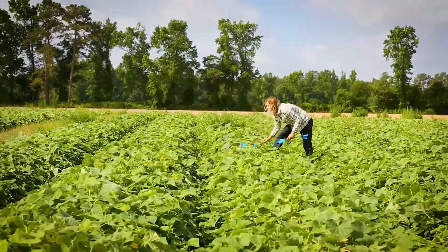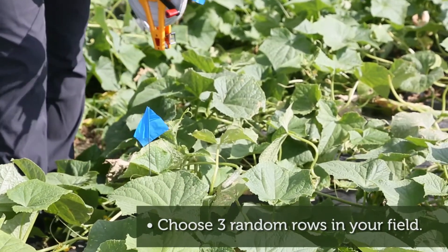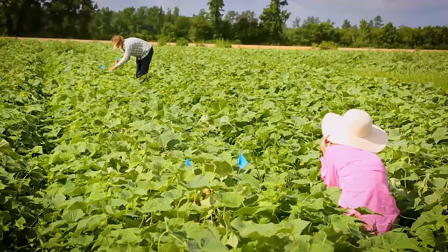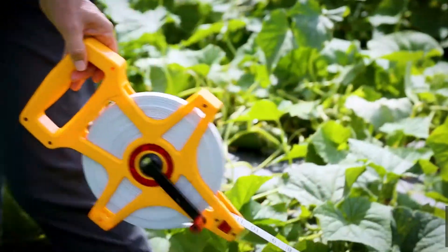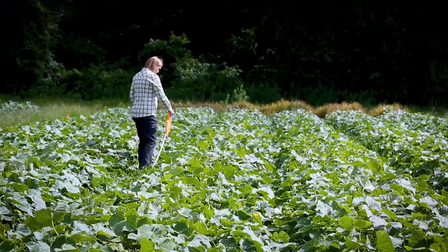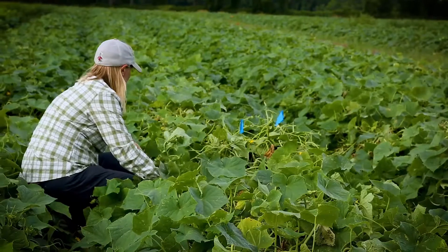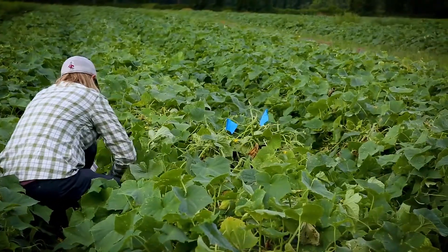Three randomly chosen rows are ideal for sampling to account for differences in harvesting techniques and variable field conditions. Mark three sample rows randomly in the field, 50 feet long. Identify a row A, B, and C. You can use shorter rows, but your estimate may not be as accurate. Using this method with three 50-foot rows will take one person up to three hours.